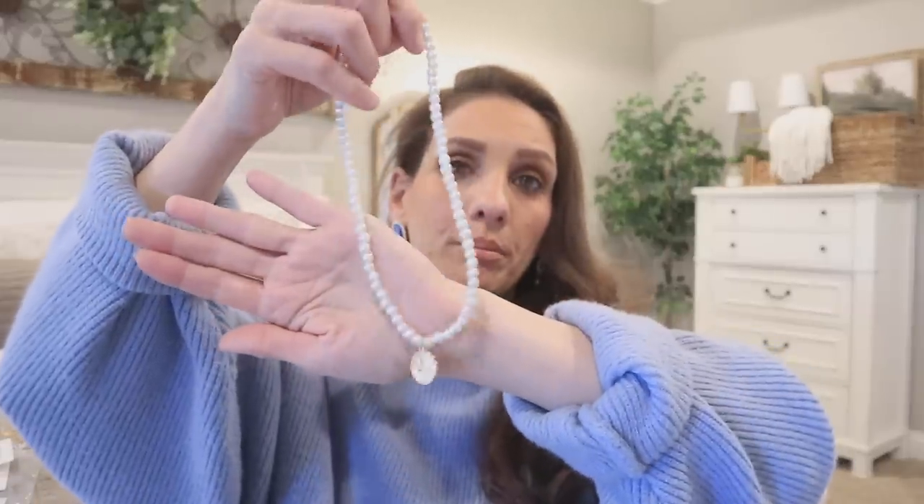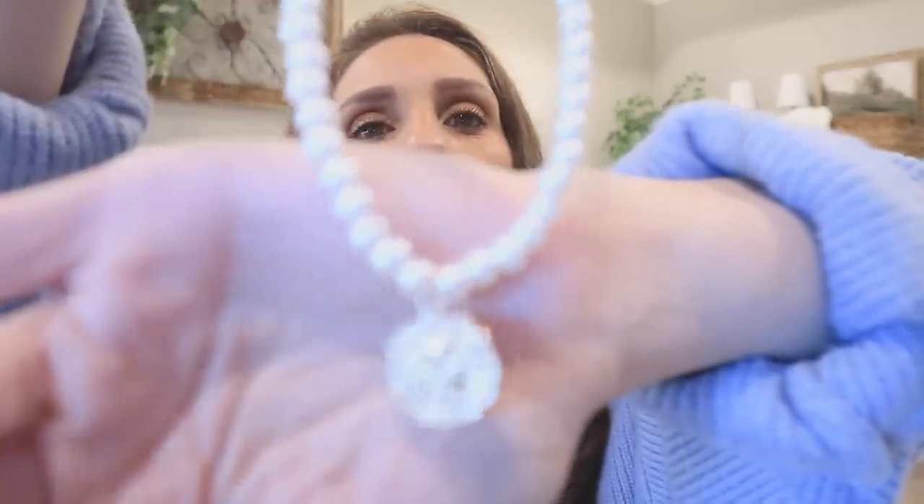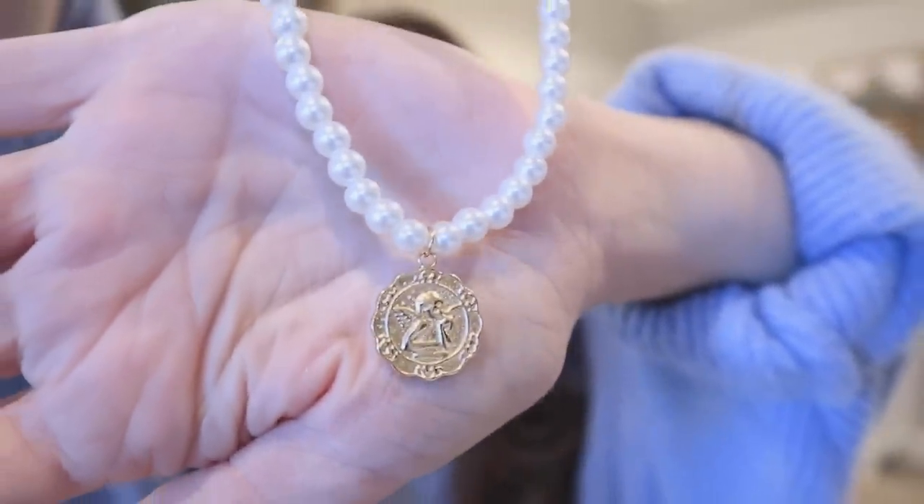Next up is a pearl choker. Something I love to do is look at jewelry stacks on Pinterest or follow pretty accounts — sometimes the jewelry is expensive but I get ideas from how they stack necklaces, then go over to Shein to find something similar. So this pearl choker buy was based off something I'd seen that was more expensive. It has a little gold medallion on it.